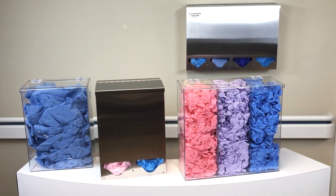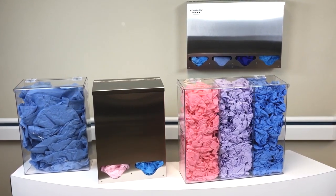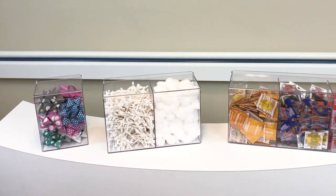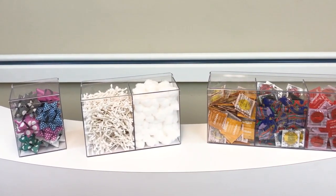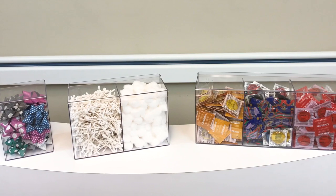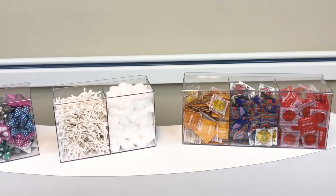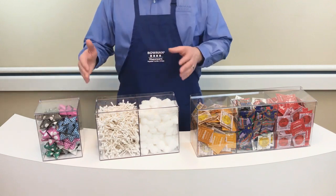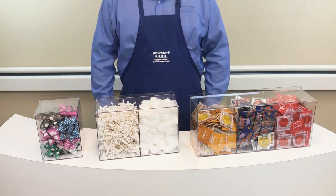Most of our bulk dispensers are used for large volume dispensing and are created for universal use with a variety of consumable products. At times you may need to dispense a smaller quantity of product, so Bowman has created the mini bulk. It's available as a top-exclusive dispenser in single, double, and triple configuration options and made of PETG plastic.